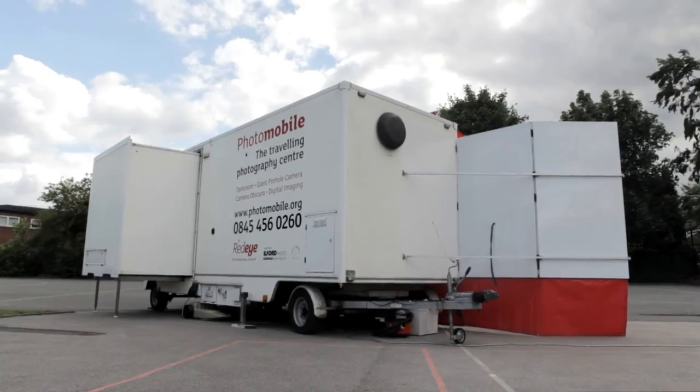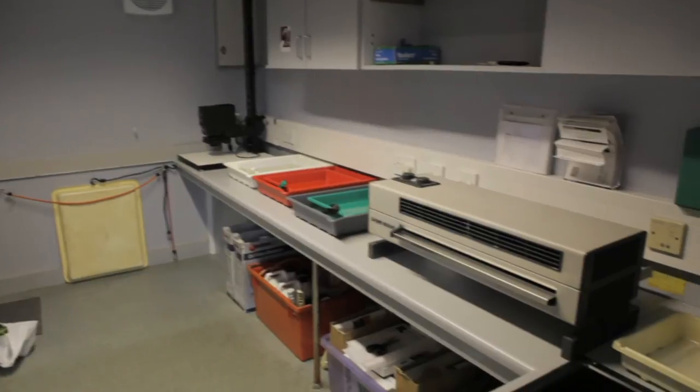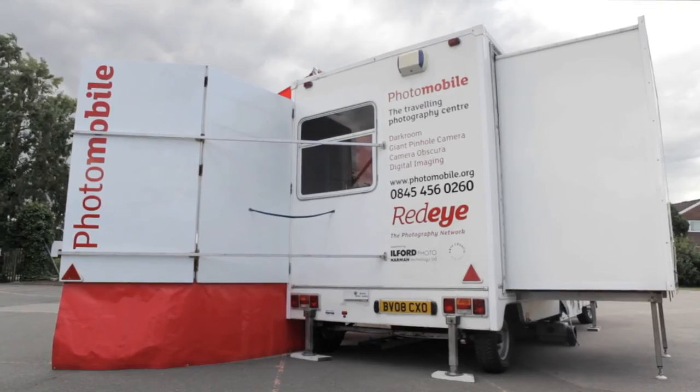The unit is totally self-contained. We can go to schools, community groups, youth projects — anywhere that there's a hard standing. It's 12 square metres once it's set up, and six by about three when we turn it on site.